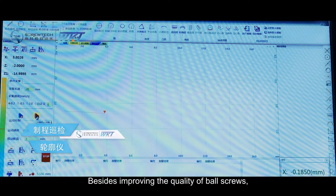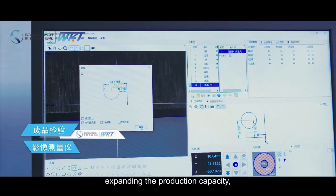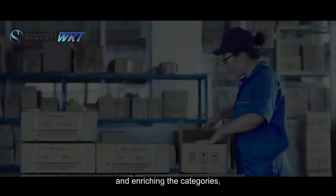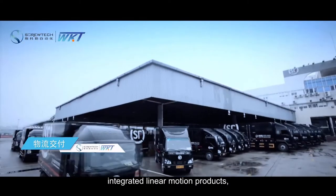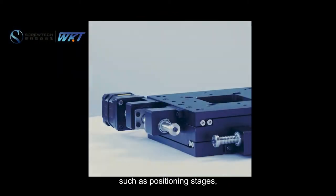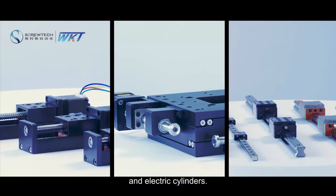Besides improving the quality of ball screws, expanding the production capacity, and enriching the categories, ScrewTech also actively develops integrated linear motion products, such as positioning stages, linear modules, and electric cylinders.